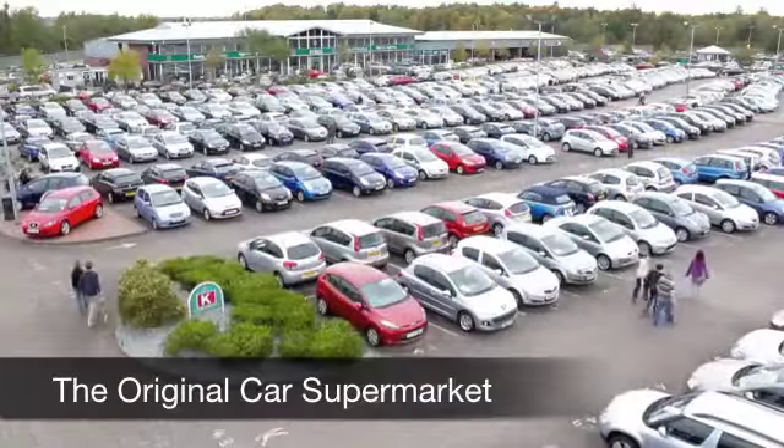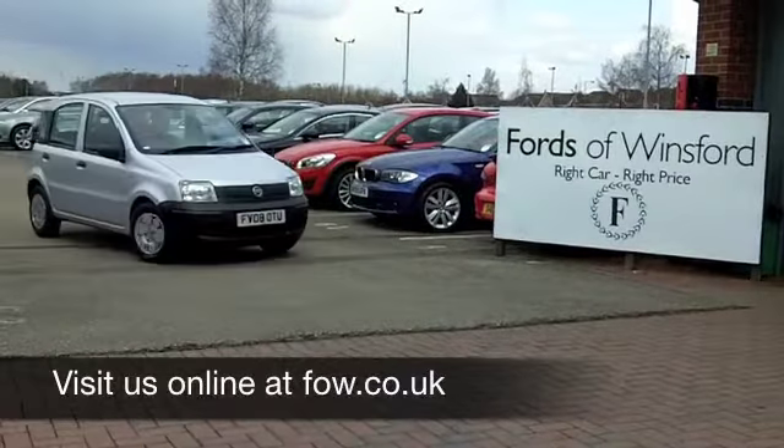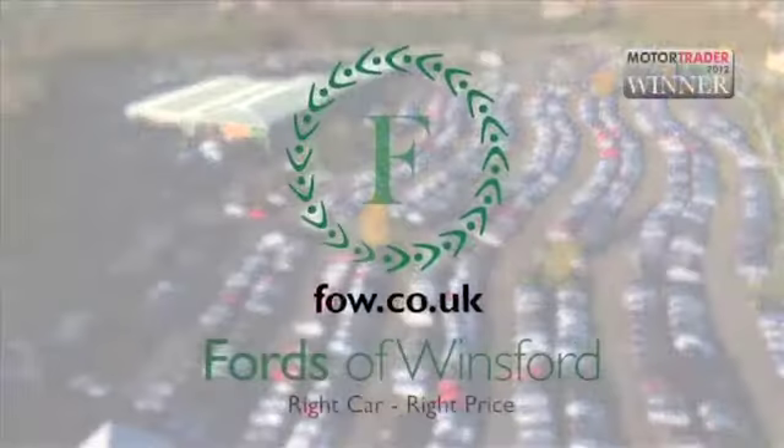If you need finance or if you want to part-exchange your existing car, no problem. Come on down and have a test drive. Discover this great car for yourself at Fords of Winsford.